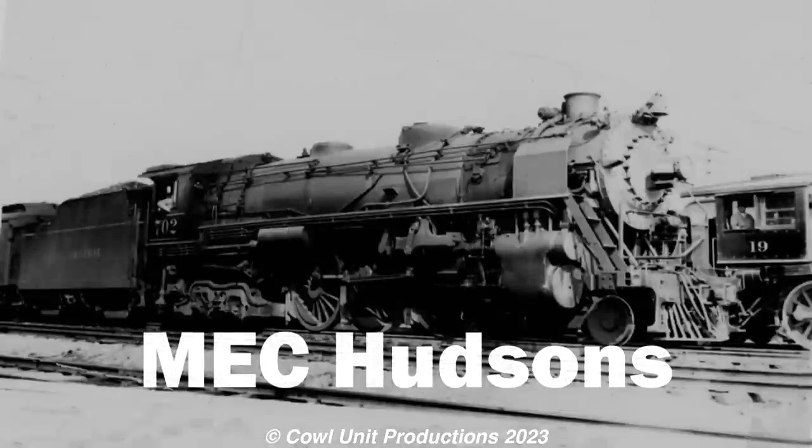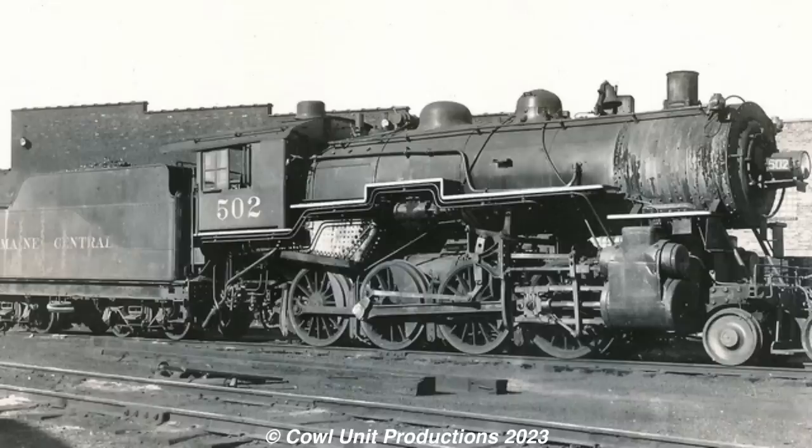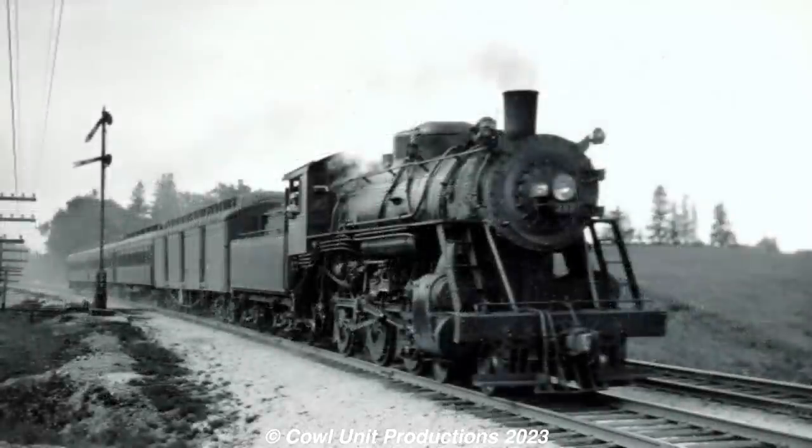For our first stop, we're heading all the way down to the lobster state of Maine, with the Maine Central Hudsons. The roster for the Maine Central was primarily made up of 0-6-0s, 2-8-0s, 4-6-0s, and 4-6-2s, all serving the railroad's different jobs. But the passenger trains were primarily handled by the ten-wheelers and Pacifics.